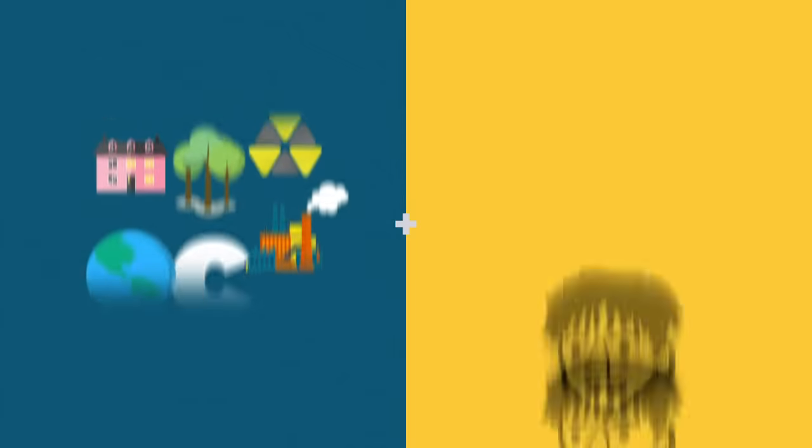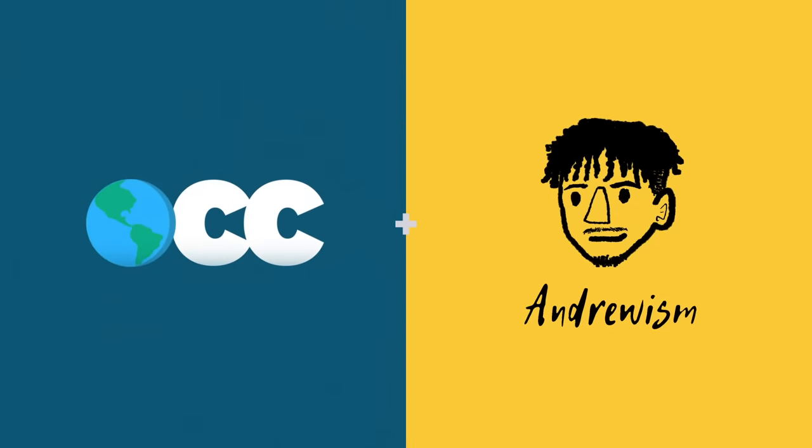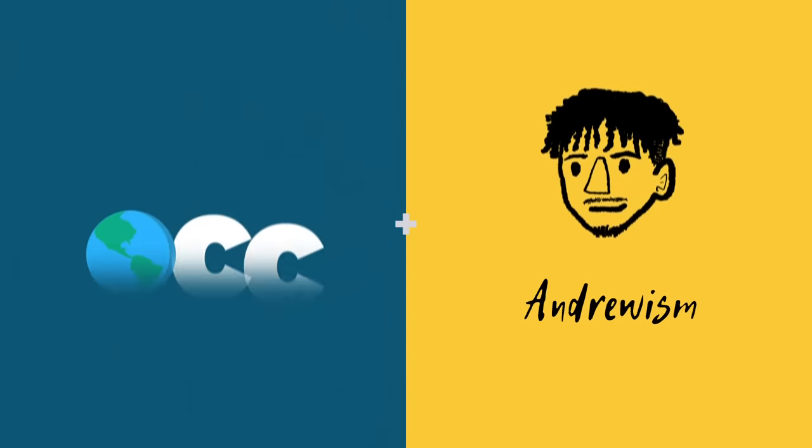This video was made in collaboration with Andrewism. Check out his new video after this on even more solarpunk solutions using the link in the description.